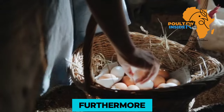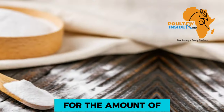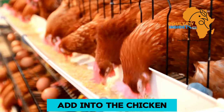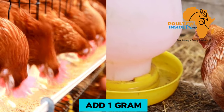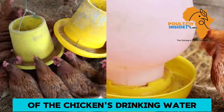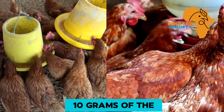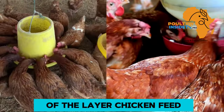Furthermore, baking soda helps to improve egg quality. For the dosage, you are going to add 1 gram of baking soda into each liter of the chicken's drinking water. And for the feed, you are going to add 10 grams of baking soda powder into each kg of the layer chicken feed.